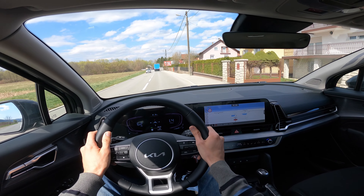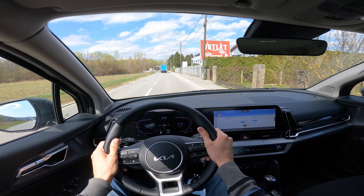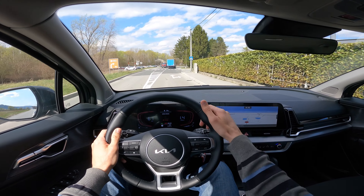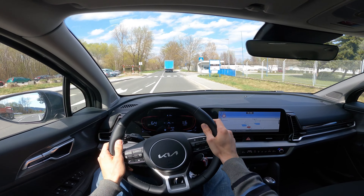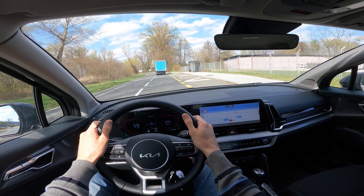Steering — I would say it's on the light side. It gives you a little bit of feedback. I tried putting it in sport mode for more feedback, but it's still light. It doesn't really change the steering response.